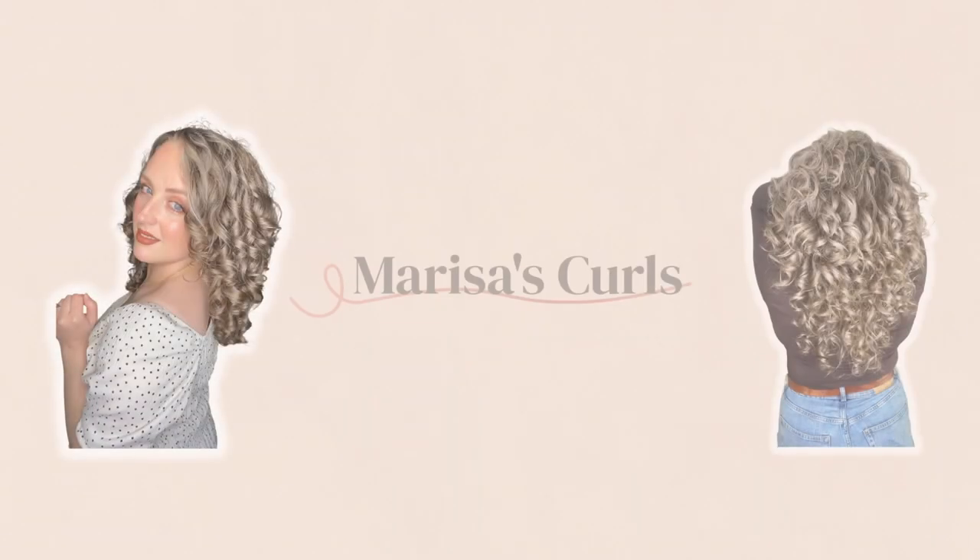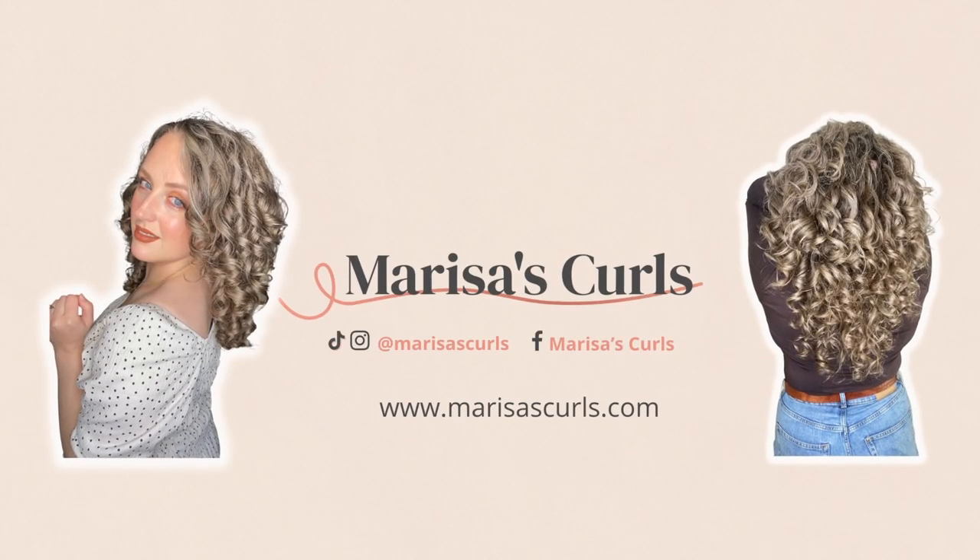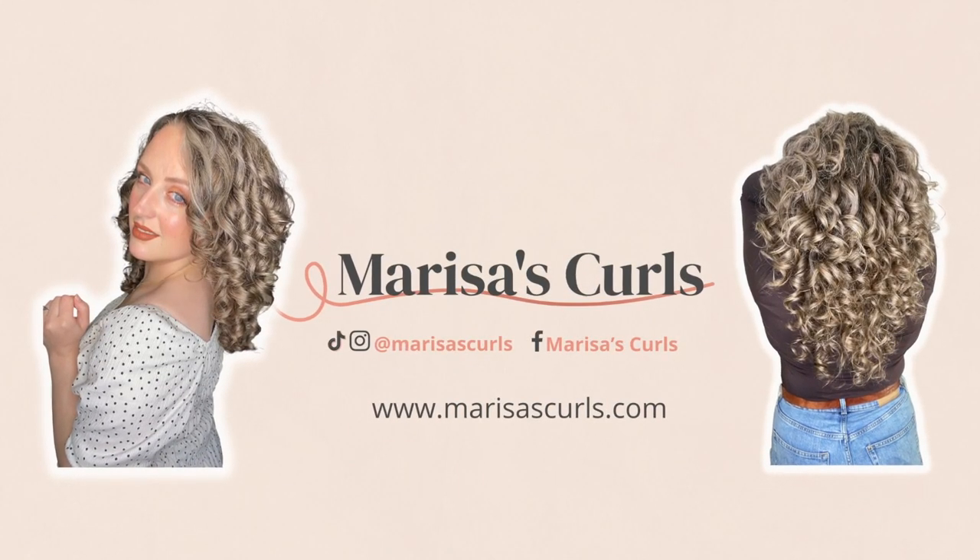Do you ever struggle to tell when your curly or wavy hair needs a cut? Well, this video is for you. Hey guys, welcome back to my channel. I hope you're doing great today. Today's video, as I've said, is about how to tell when your hair needs a cut.